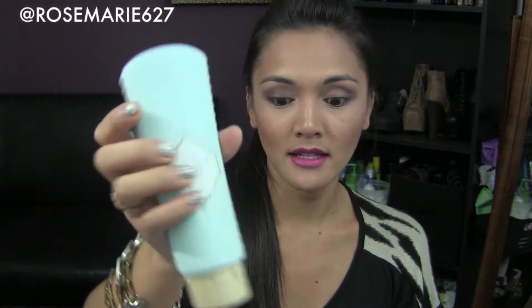I also use the Clarisonic with this in the evening, and I just use this alone in the daytime when I wake up. It was $22 from Macy's and I'm in love with it — I definitely plan on repurchasing. I was using the MAC Lightful Collection but my skin was getting too used to it, so I wanted to switch, and the Benefit counter was right there.